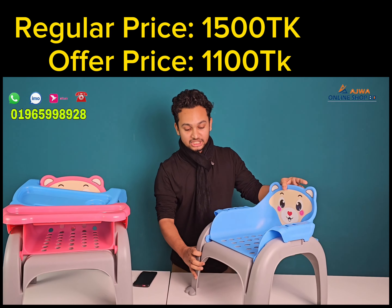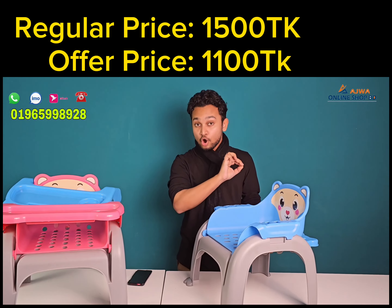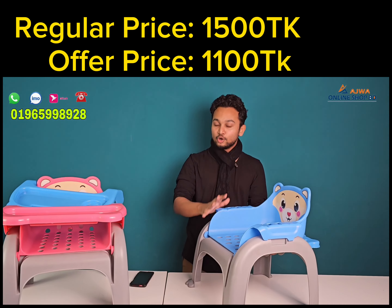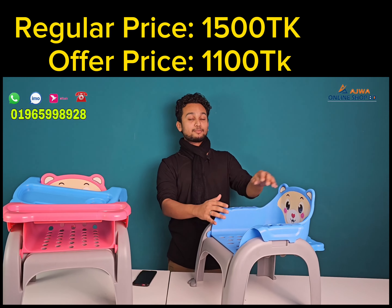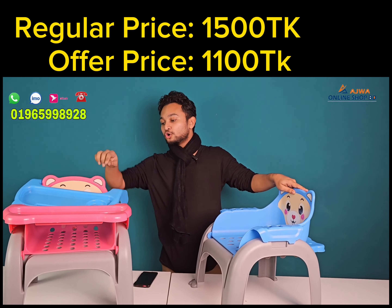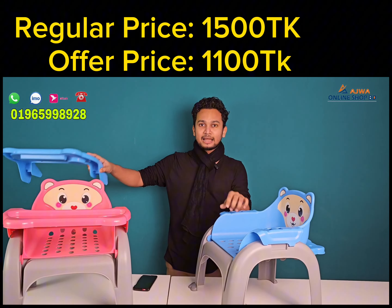This is how you use it — you can wash your children in it. You can wash your children's hands as well. This chair supports up to 40kg in weight.